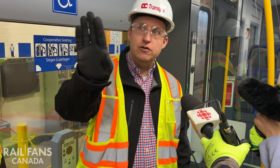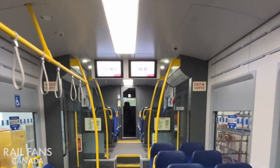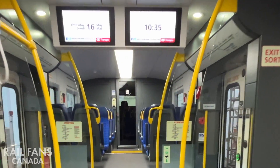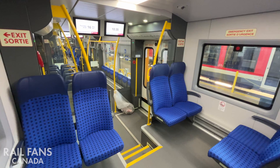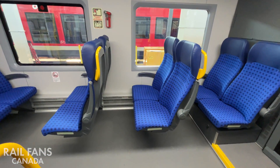The other thing you see is the new signs — bright displays that will show you where you are on the system and give you a very good visual indicator. Otherwise, it's standard OC Blue for seats, and it's a big spacious vehicle just like the Alstom Lint.